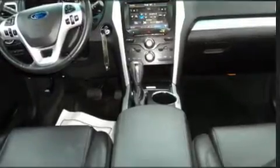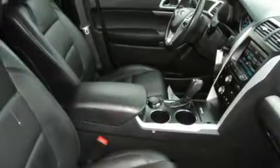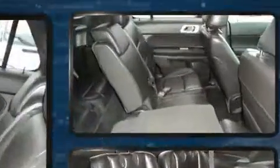Top features include air conditioning, front and rear reading lights, a tachometer, variably intermittent wipers, a power seat, power door mirrors and heated door mirrors, and a split-folding rear seat.